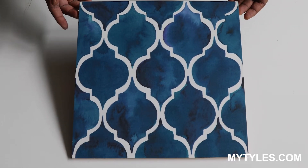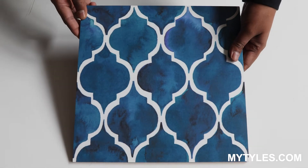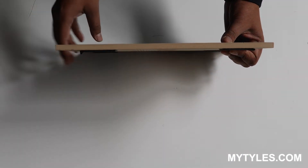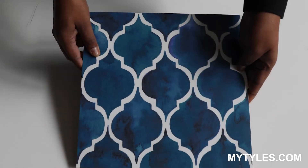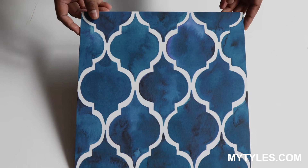This is a 300x300mm Moroccan tile, so the size is one foot by one foot. This is the thickness of the tile and this is a matte finish. You can see the very beautiful color.